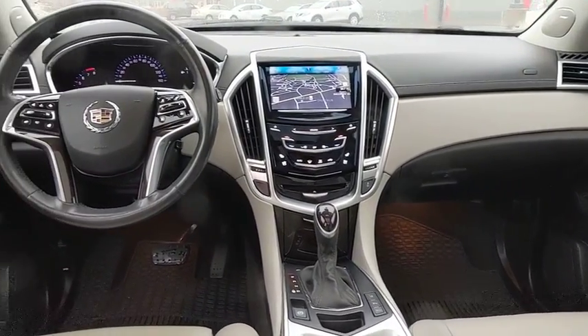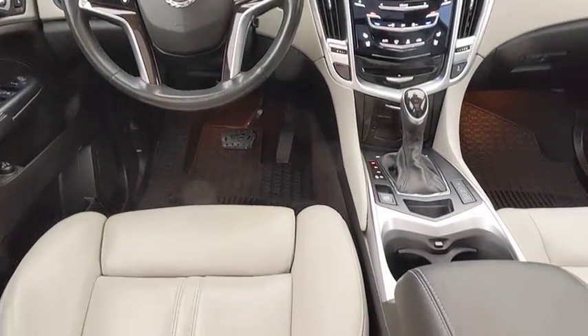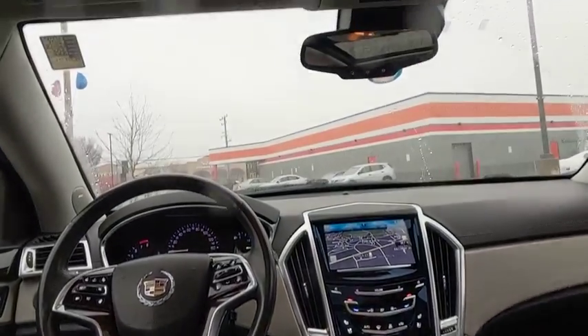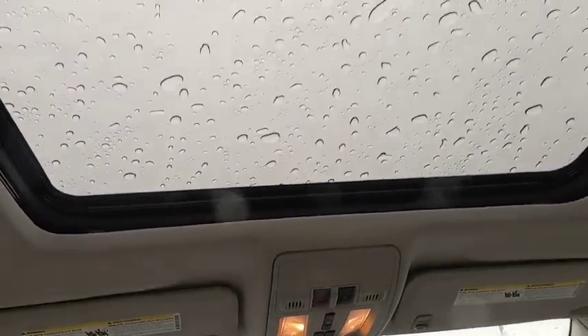Leather-wrapped steering wheel, dual airbags, power steering, alloy wheels, four-wheel disc brakes, AM-FM stereo with CD player, and auto-dimming rear-view mirror.